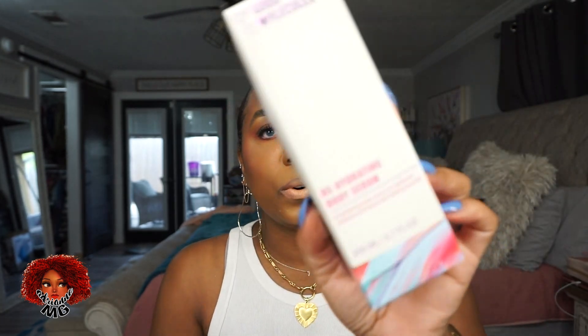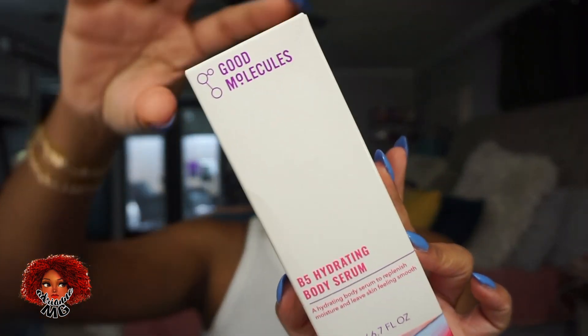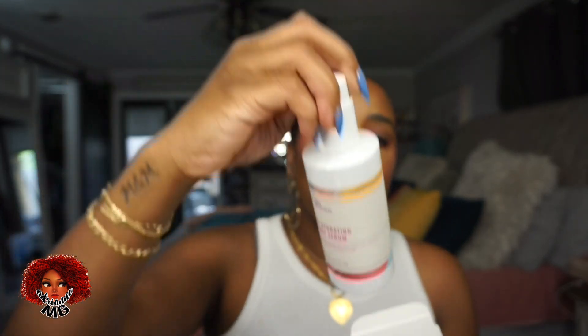The B5 hydrating body serum is for your body. You're supposed to cleanse, put your serum on, then moisturize, then SPF if you're going outside. It can be used as a light moisturizer or layered under body lotion for extra hydration — can be used daily. I'm excited to put this in my routine and I'll let you guys know if I like it.